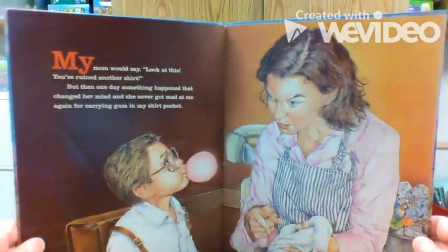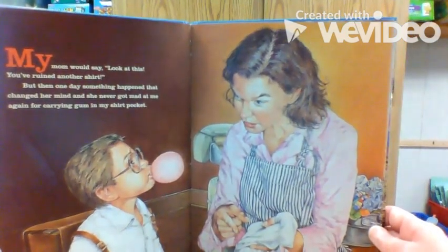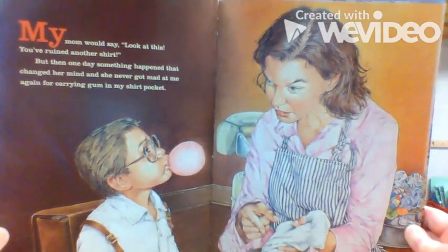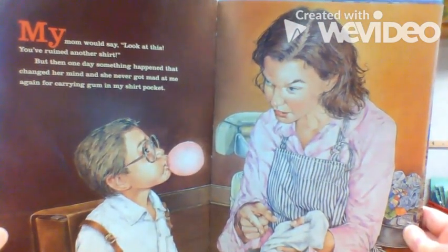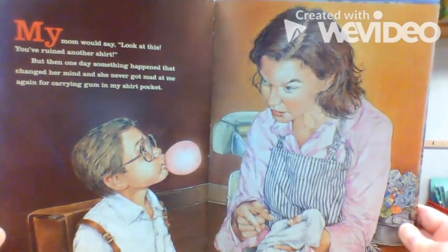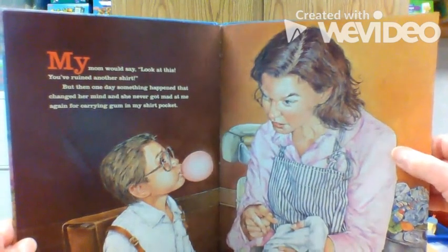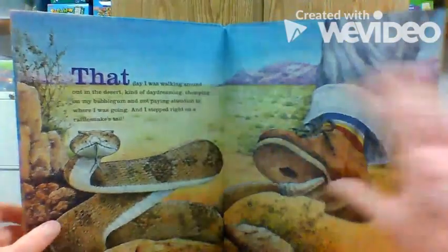My mom would say, look at this — you've ruined another shirt. But then one day, something happened that changed her mind, and she never got mad at me again for carrying gum in my shirt pocket. Let's see what happened. What do you think happened?